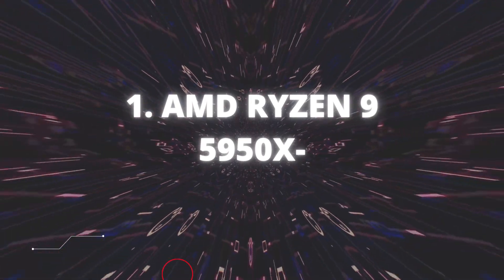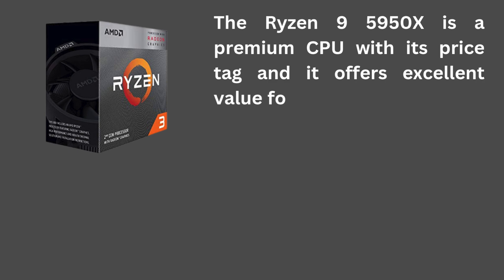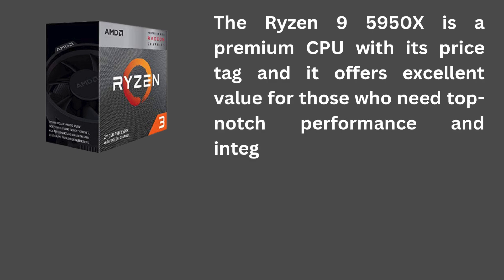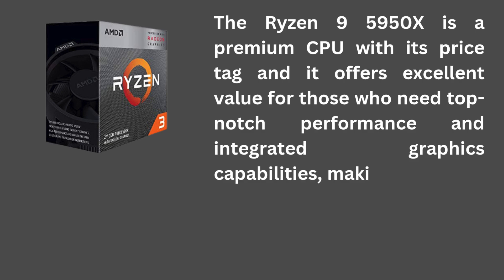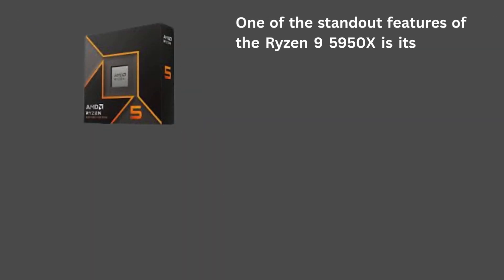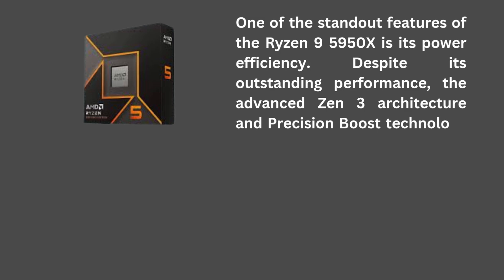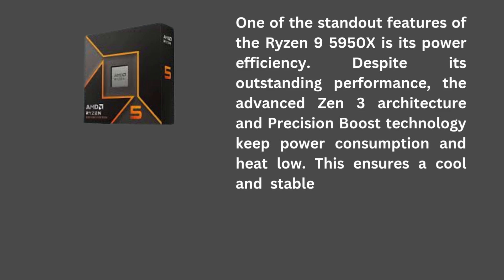AMD Ryzen 9 5950X: The Ryzen 9 5950X is a premium CPU, and with its price tag it offers excellent value for those who need top-notch performance and integrated graphics capabilities, making it an ideal choice for high-end systems. One of the standout features of the Ryzen 9 5950X is its power efficiency. Despite its outstanding performance, the advanced Zen 3 architecture and Precision Boost technology keep power consumption and heat low, ensuring a cool and stable system even under heavy workloads.